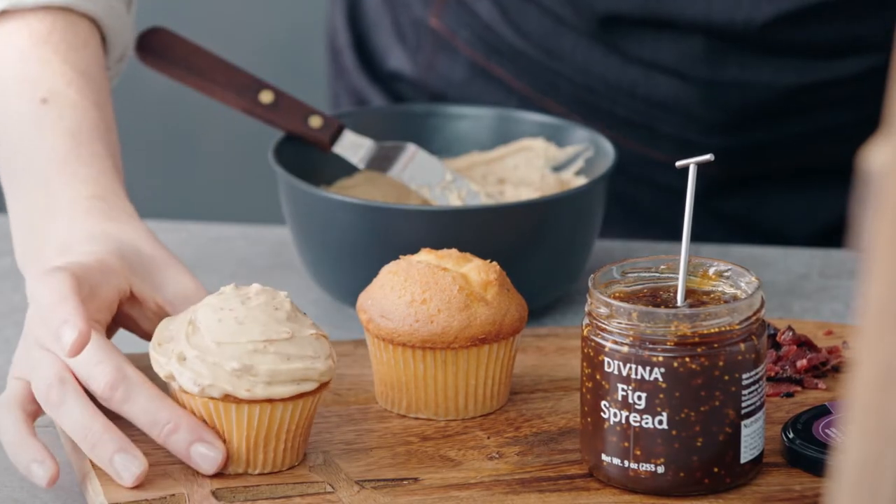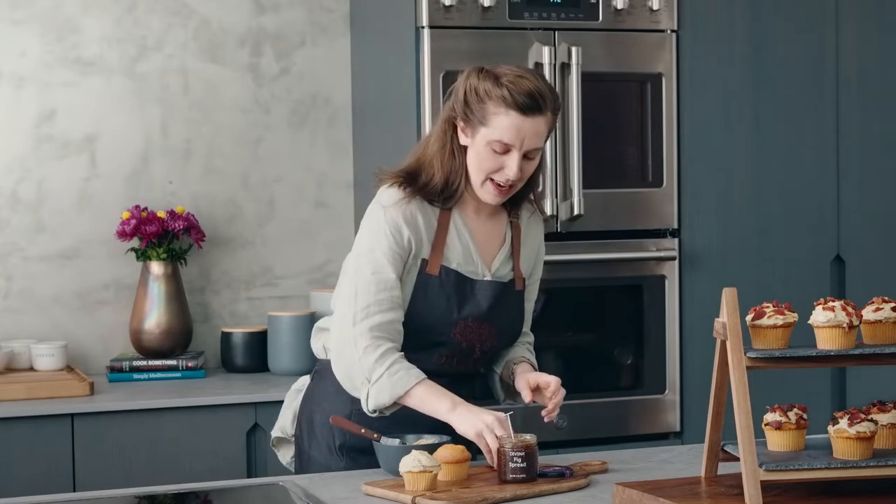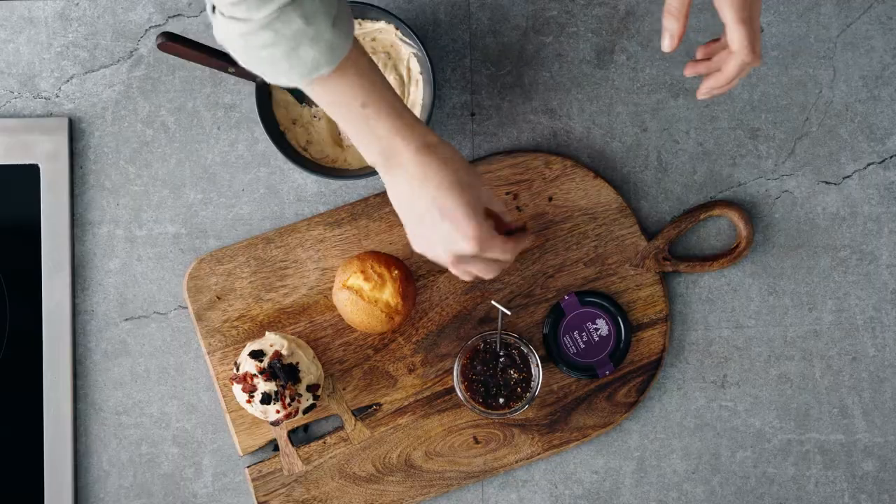Let's start with these cupcakes. I paired up a simple five-ingredient buttercream frosting with a few tablespoons of fig spread, and now I'm topping it with some caramelized bacon and planning my exit strategy so I don't have to share it with anybody.